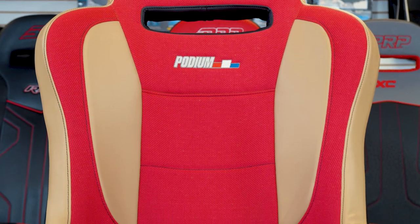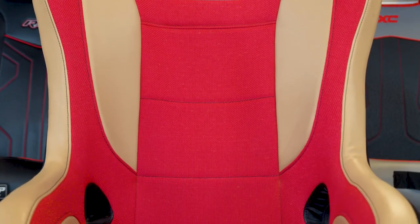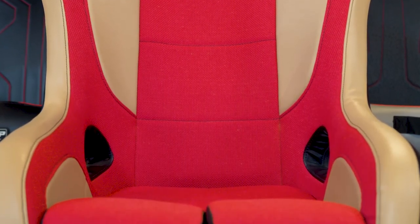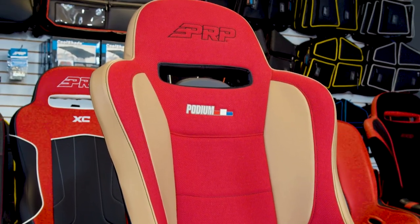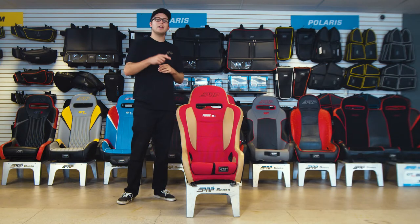With anything here at PRP, as you guys know, it's fully customizable front to back with over 60 different colors and materials, all hand sewn and handmade right here in Southern California. This is the podium — thank you guys so much for watching.